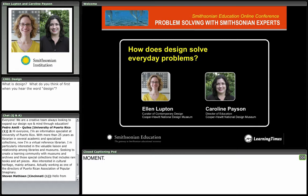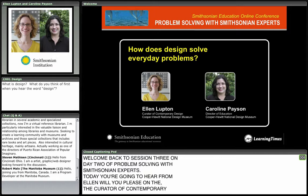Welcome back to session 3 on day 2 of Problem Solving with Smithsonian Experts. Today you're going to hear from Ellen Lupton, Curator of Contemporary Design at the Cooper Hewitt National Design Museum, and Caroline Payson, Director of Education at the Cooper Hewitt.